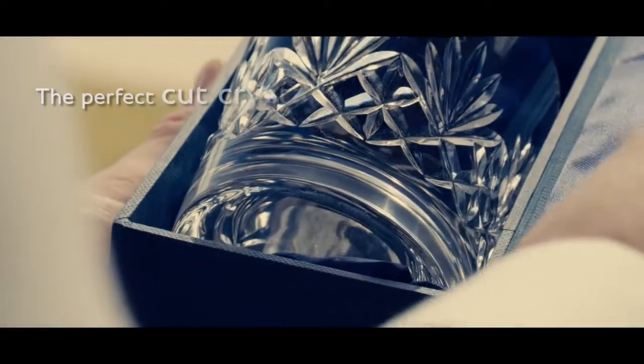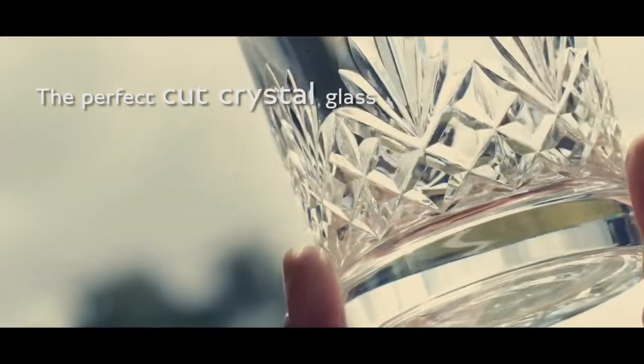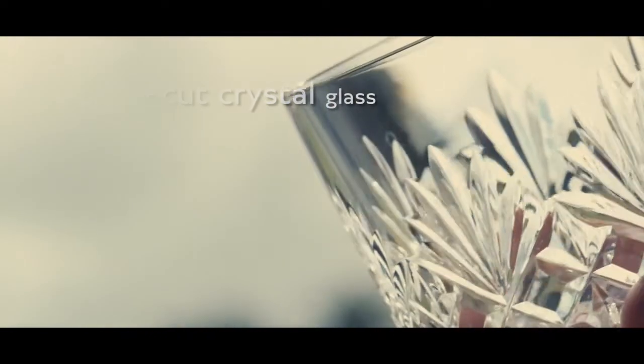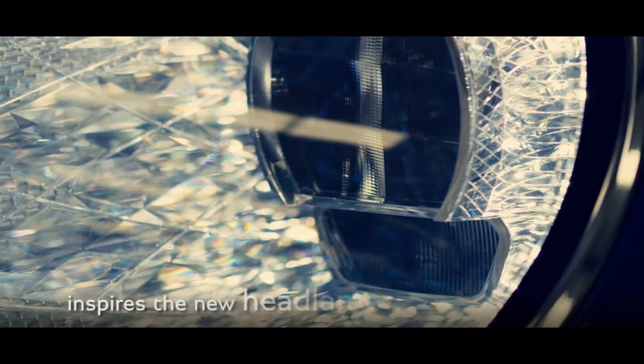Artistic splendor and functionality combine in the perfect cut crystal glassware, inspiring the attention to detail within the new headlamps.